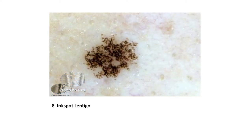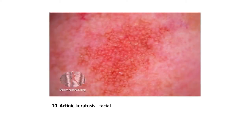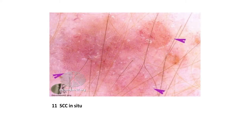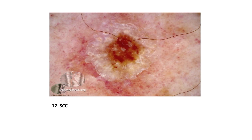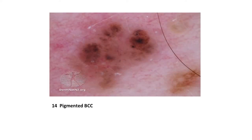This is a lentigo simplex, which can occur from birth or childhood and turn into a mole. This is an ink spot lentigo, which is associated with sunburn. This is a very common solar keratosis or actinic keratosis, a precancerous skin lesion found on sun-damaged skin — here is one on the face. This is the very earliest form of SCC, which can arise from a solar keratosis. This is a more invasive form of an SCC. This is an SCC variant called keratoacanthoma. And another skin cancer: BCC — this is a pigmented form.